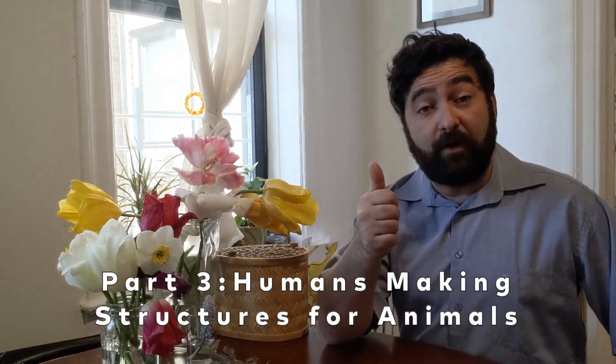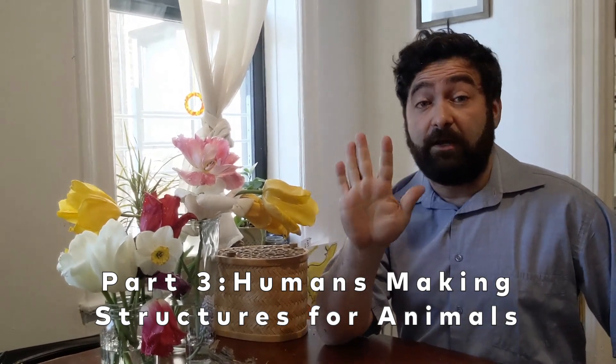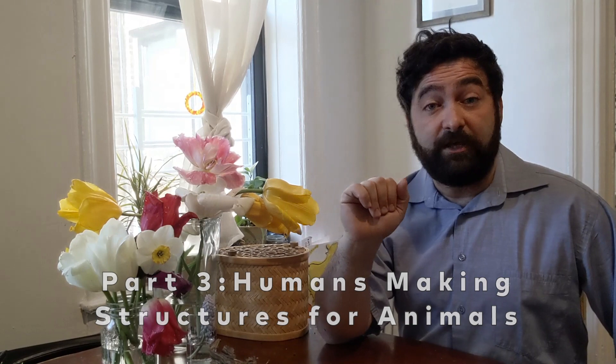Welcome back. So far, we've been talking about animal architects — animals that create all sorts of structures in order to catch food or protect themselves or their young. I'd like to talk a little bit about the fact that sometimes when we find an animal that we think could be useful or helpful for our environment, we humans make homes for them or make environments that are welcoming. For example, the Queens Botanical Garden is a welcoming environment that was made by people, and now lots of animals come and live there.